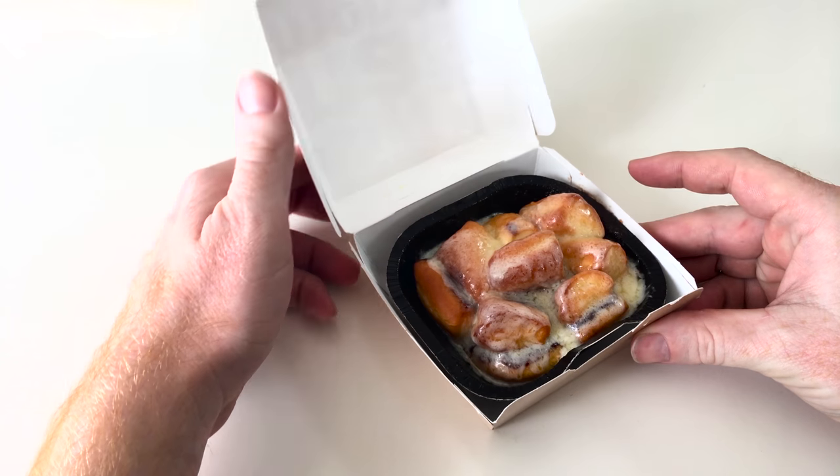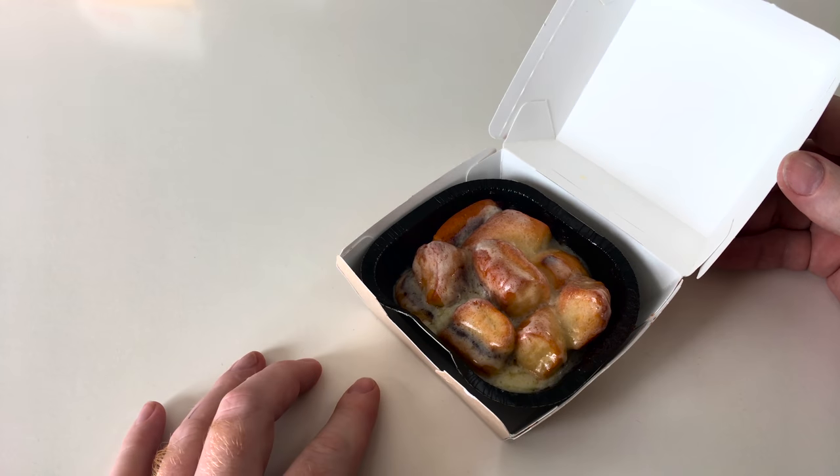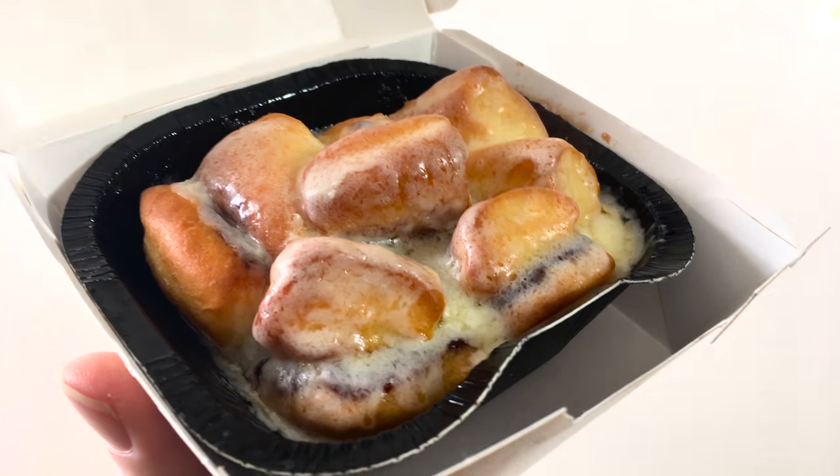The last item is the cinnamon melts. They are like cinnamon rolls, but smaller and in ball form covered with icing.